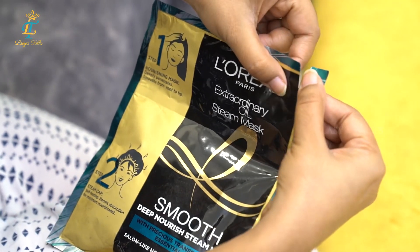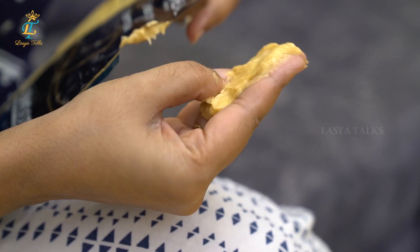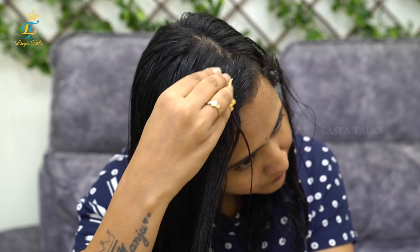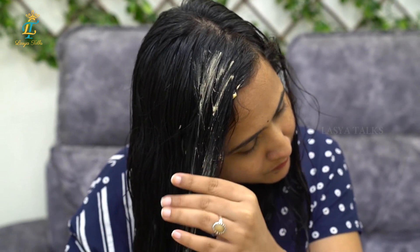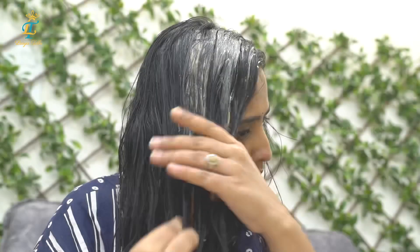This creamy texture — it looks very creamy and rich in moisture. Apply it directly from the root to the tip of the hair. Very simple.